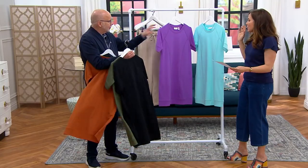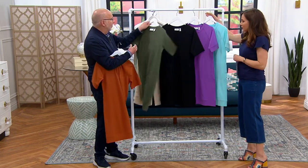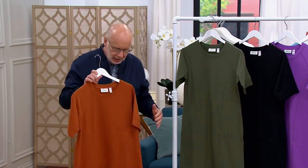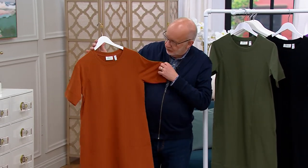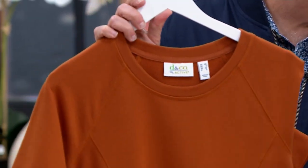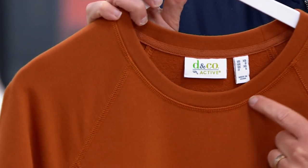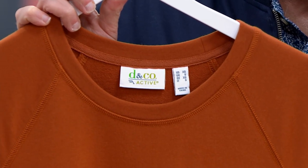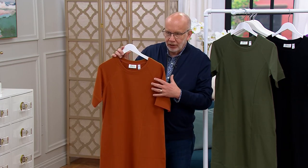There's a lot of very high-end unique design going on here — a lot of details you may not even notice right off the bat. First of all, the raglan sleeve, which is very active-inspired. All of this triple needle cover stitching gives it that active vibe. I like the neckband that's a little bit wider, giving you decolleté coverage.